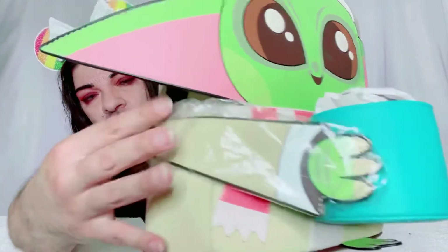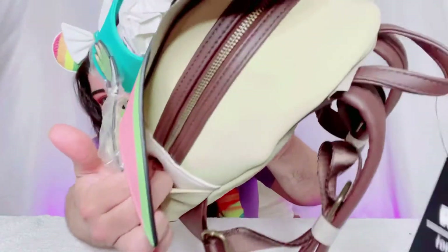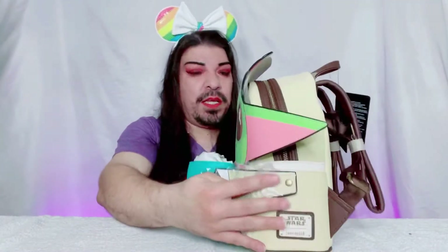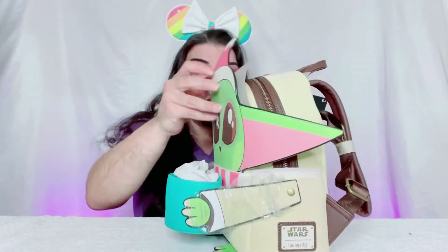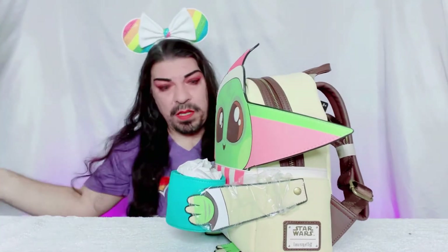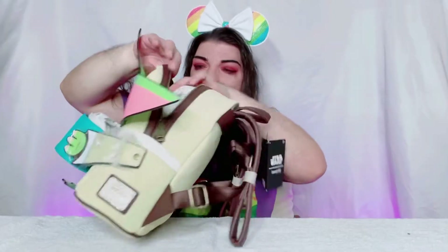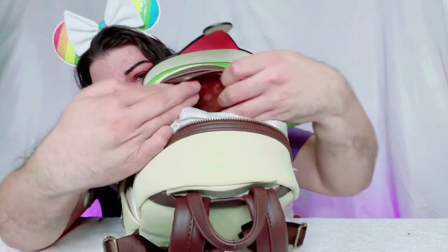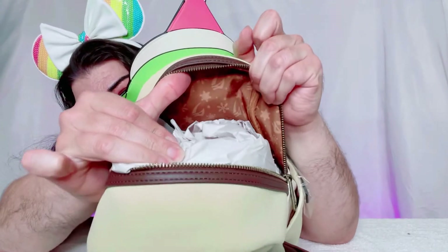Let's open it up! There's cardboard and plastic which I'll leave in until I'm ready to use it. There are pockets — on this side and the other side. There's no front pouch zipper on this one, just the main zipper on top. The interior is brown — nothing too colorful — but it is a cute bag overall.